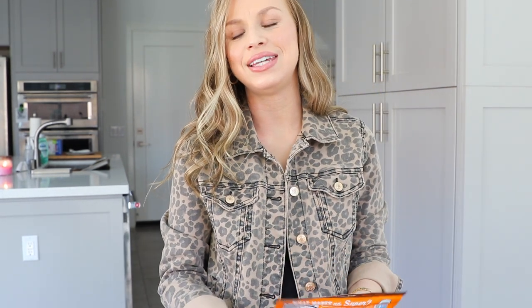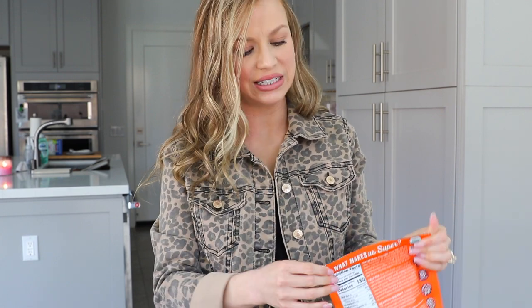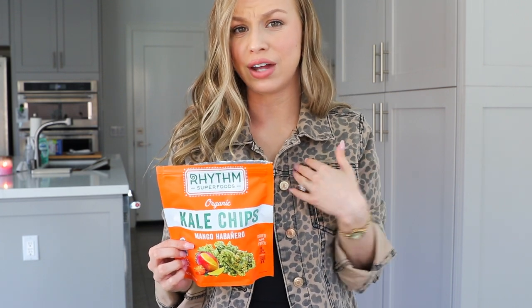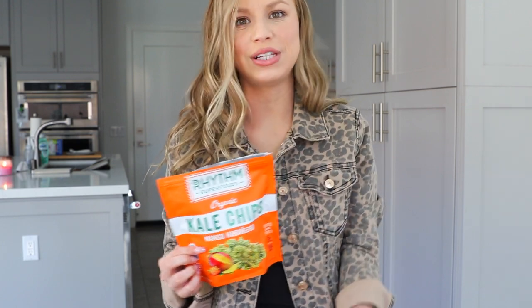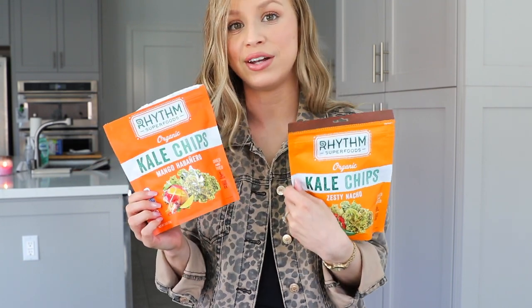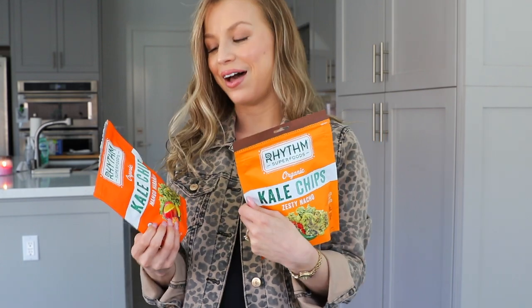Up next is kale chips. So easy to grab and go. I love kale chips so much — I get everyone into kale chips. I still haven't tried the mango habanero, but let me try one right now. I'm kind of nervous because I don't do spicy. Those are really good! I was about to say I don't taste the spice, but it's a creeper — it's not too spicy though. It's like less than sriracha hot, but it creeps a little bit at the end. Both flavors are delicious, healthy options. Always buy this brand — the other brands just don't compare.